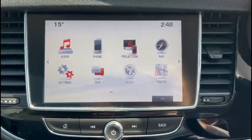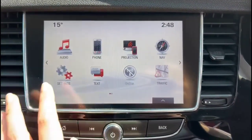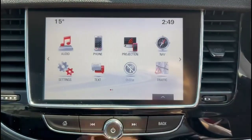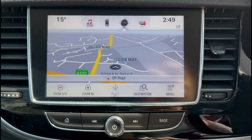IntelliLink 8-inch display with DAB radio, Bluetooth connectivity for your phone, smartphone projection and satellite navigation.